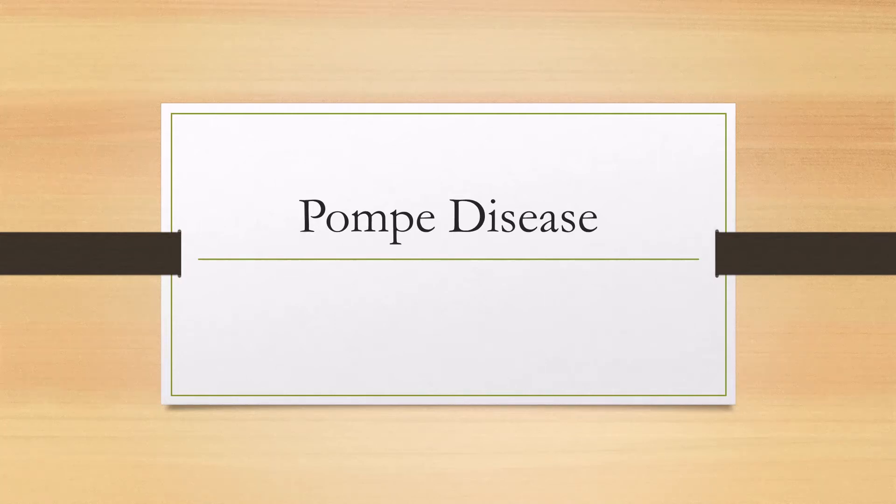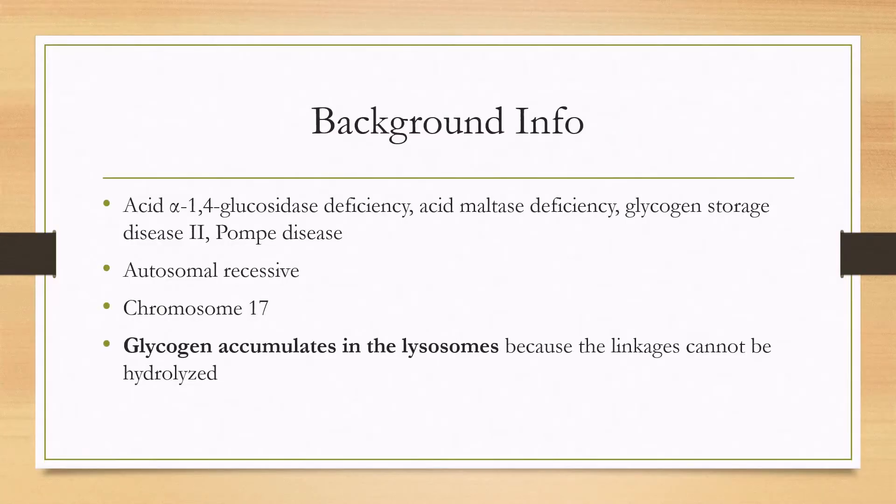Let's talk about Pompe disease. This disease goes by many names: acid alpha-1,4-glucosidase deficiency, which defines the enzyme deficiency; acid maltase deficiency; and glycogen storage disease, meaning it's a glycogen storage disease, as well as Pompe disease.